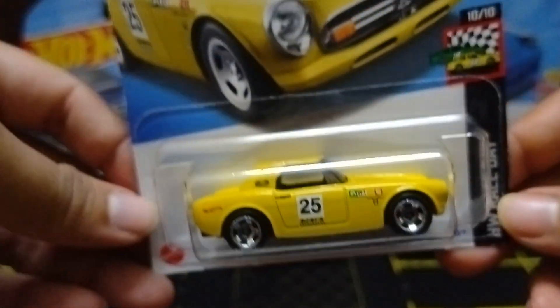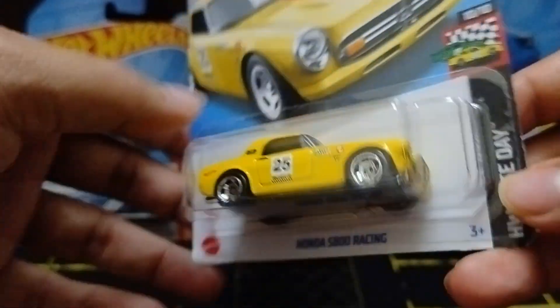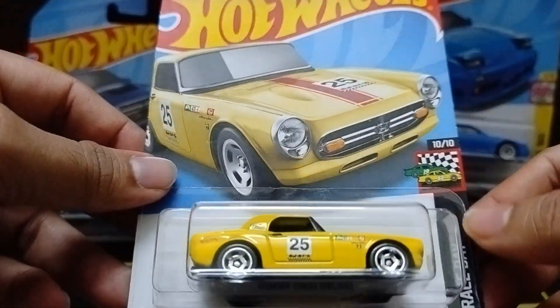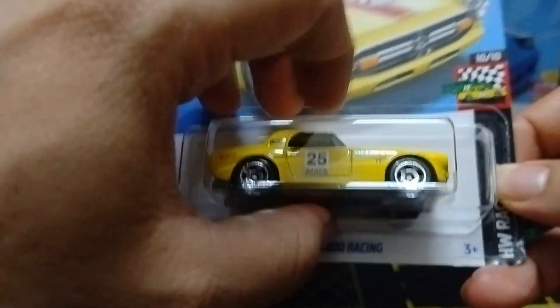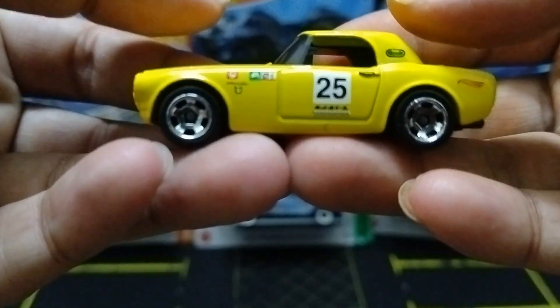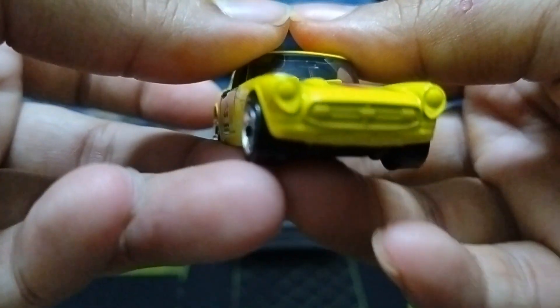The first one I'm going to unbox is the Honda S800 Racing in a beautiful yellow color with a nice racing livery. You can see it's the Race Day series — 10 out of 10 of this year's cases, Race Day one. Quite heavy casting, so let's unbox it. You can see the car, beautiful yellow color, nice.